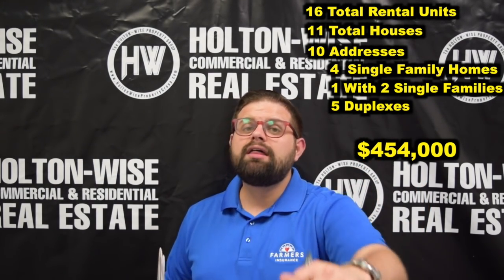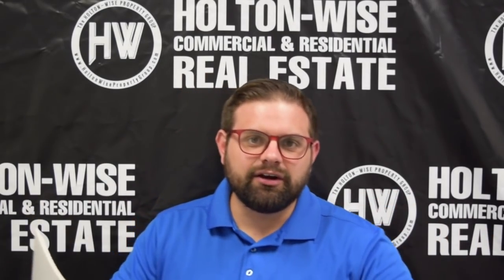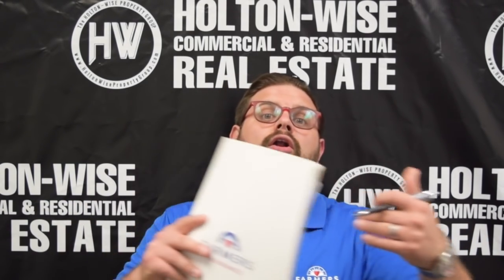You should note that the seller would prefer to sell the whole thing as one package. It's cleaner, it's easier, and the transaction costs are lower.